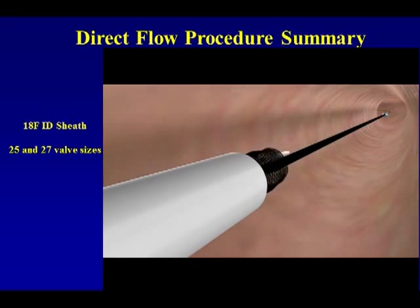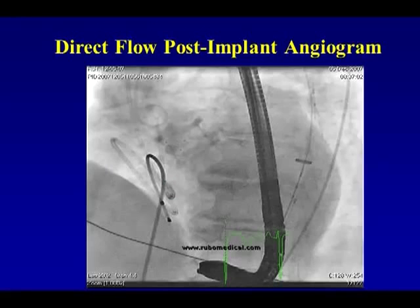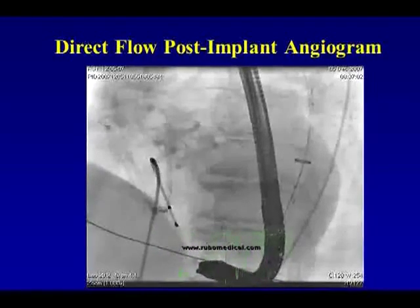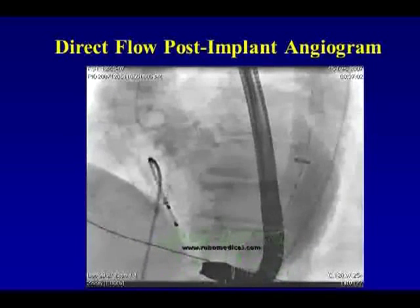We'll talk about some of the data for this trial. A second valve can be implanted at that point. Here is a completed angiogram of a Direct Flow valve. You can see the left coronary artery illustrated here, and the right coronary artery on the right side. You can see there is minimal paravalvular leak on power injection.